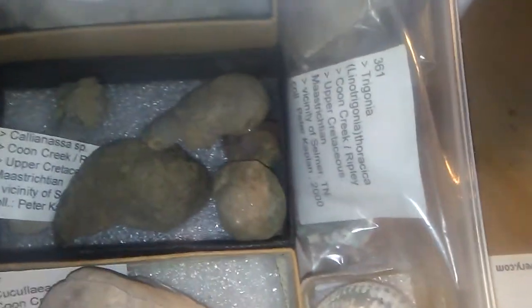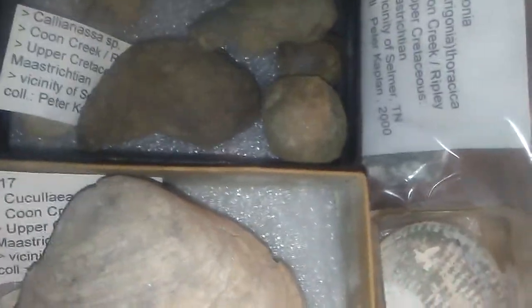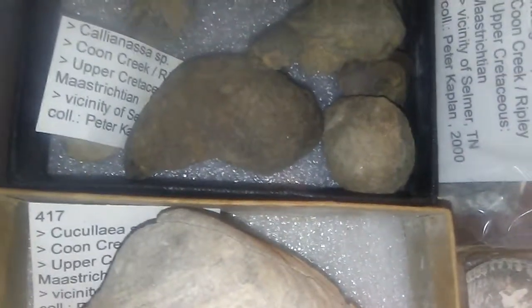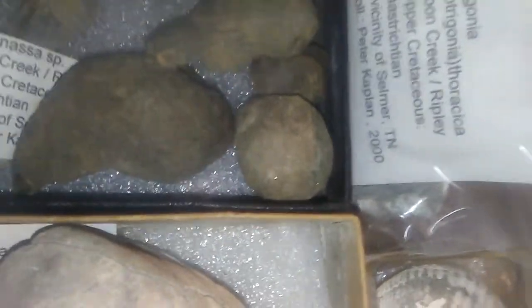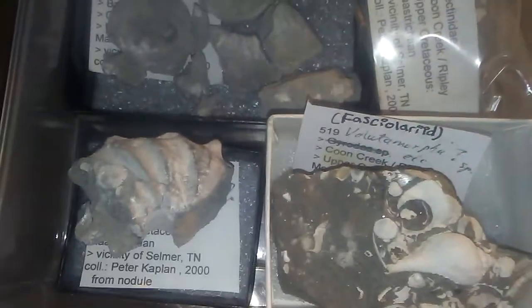These are the only vertebrate fossils that have been discovered — specifically containing the remains of plesiosaurs and mosasaurs. No dinosaurs have been found in the Coon Creek formation, but in the Ripley formation there have been hadrosaur remains. These are just amazing, beautiful fossils.